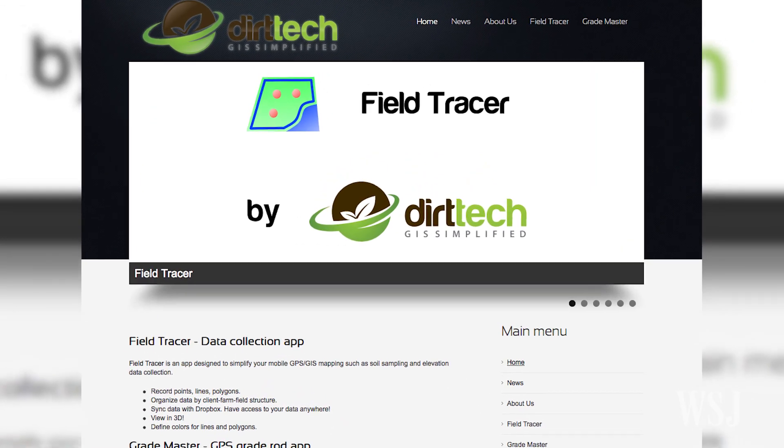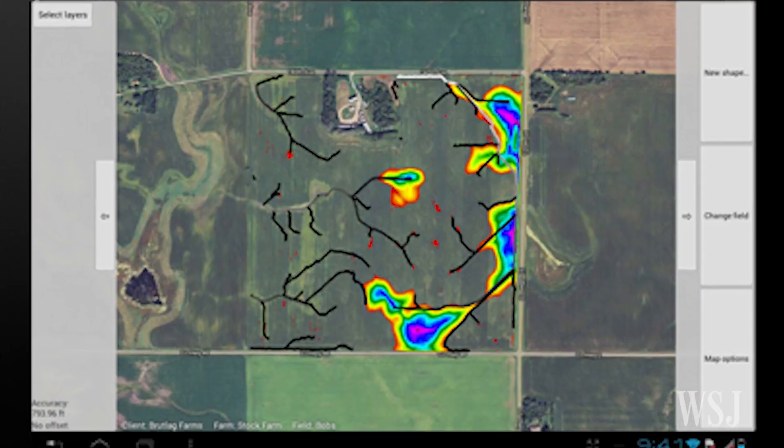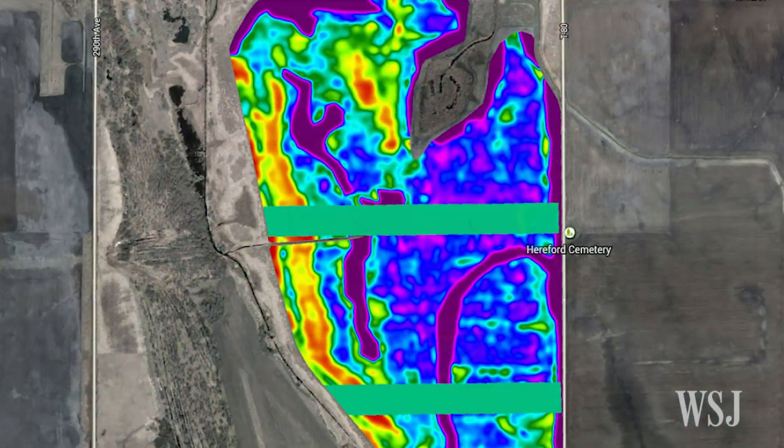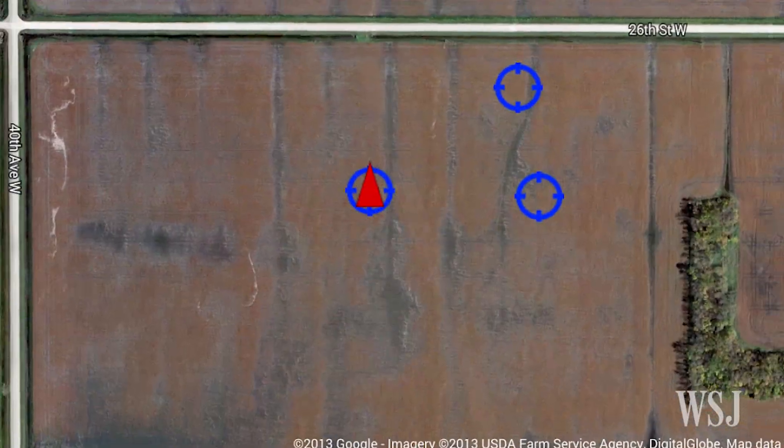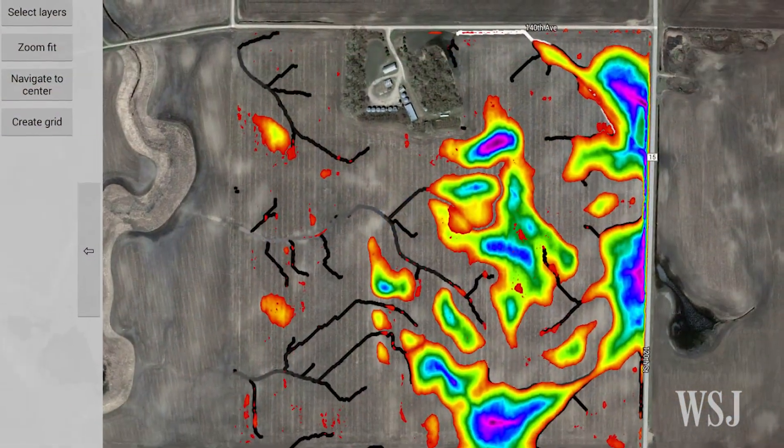Dirt Tech, a startup run by two farmers and two software engineers, is developing mobile apps that help map soil content across farmers' fields or mark rocks to avoid damaging machinery. Their apps have been downloaded more than 4,500 times.